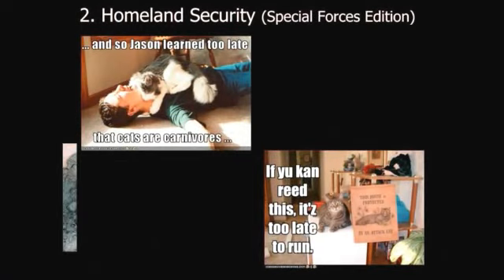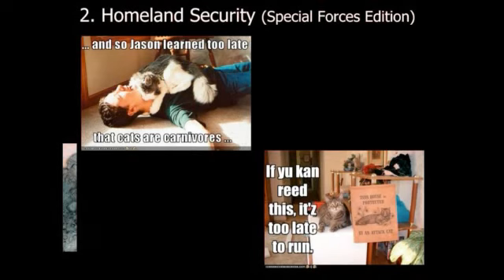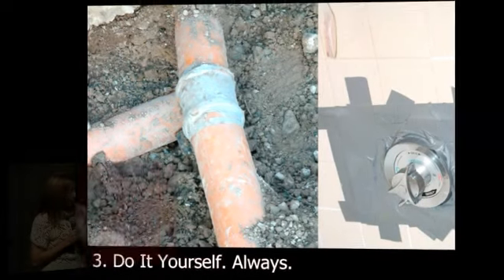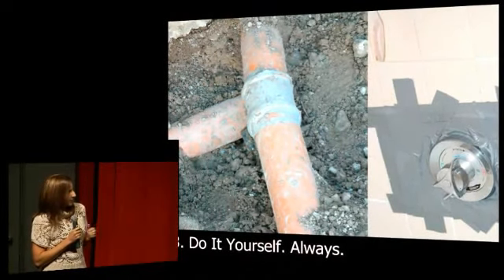Step three is to do it yourself. It's always good to do some repairs right before you get a house on the market. And duct tape is a magical, magical thing. It is sure to last at least as long as your house is for sale, so use it liberally.